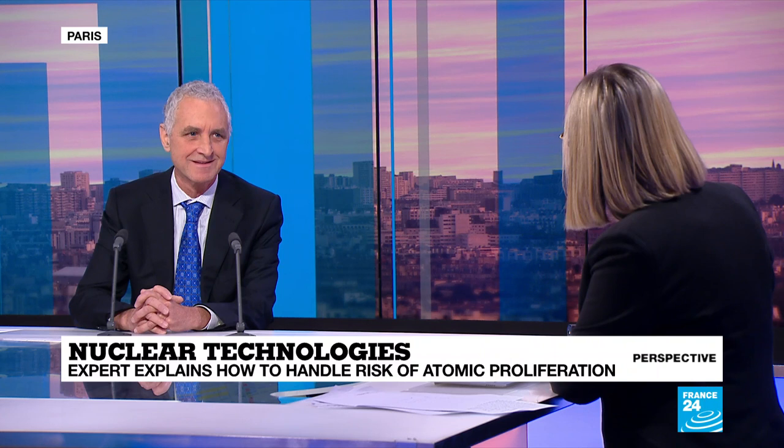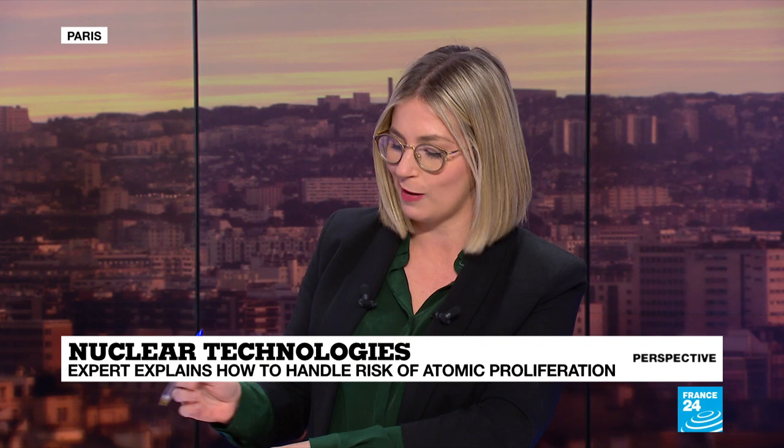I'm joined on set now by Emlyn Hughes, Professor of Physics at Columbia University and the founding director of the K-Equals-1 project at the Centre for Nuclear Studies. Thank you very much for speaking to us here today. Would you please start by explaining the name of this project, K-Equals-1 — what does that signify?